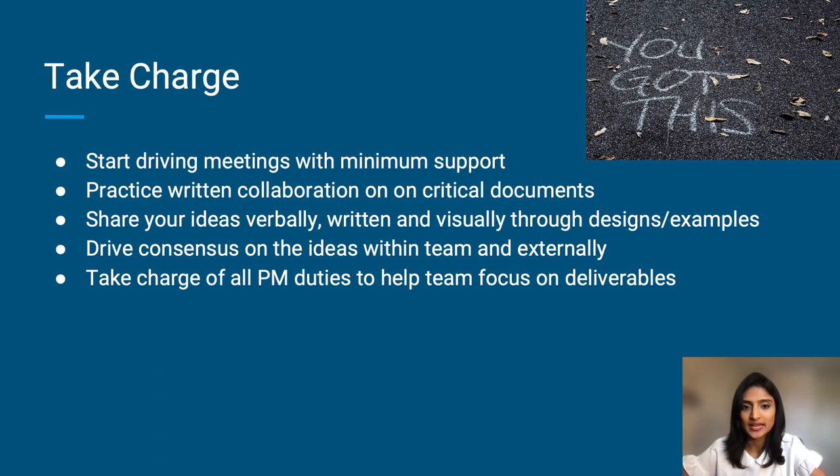Drive consensus on ideas within the team and externally — this is extremely important. As a product manager, you're not there to make the decisions for the team; you're there to make sure that the team is able to come to those decisions together and that you're taking your stakeholders along with you. Finally, take charge of all the PM duties so that the team can focus on the important deliverables they need to focus on. Make sure that you are removing all the blockers that you possibly can for your team.